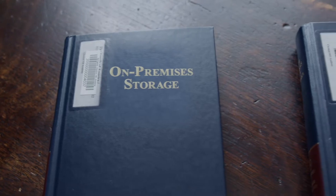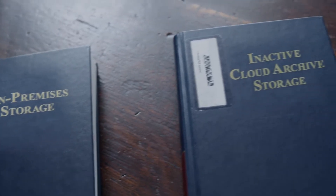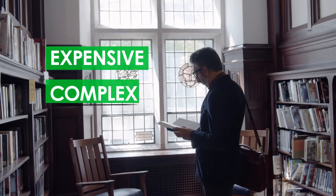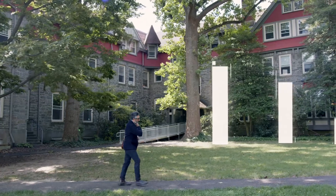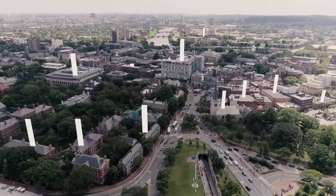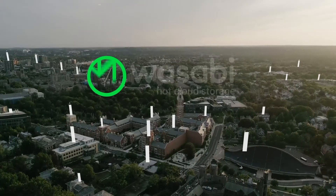Traditionally, they have used on-premises storage or inactive cloud archive storage. These solutions are expensive, complex, and slow. How can universities store their ever-increasing data in a way that's inexpensive, easily accessible, and infinitely scalable?